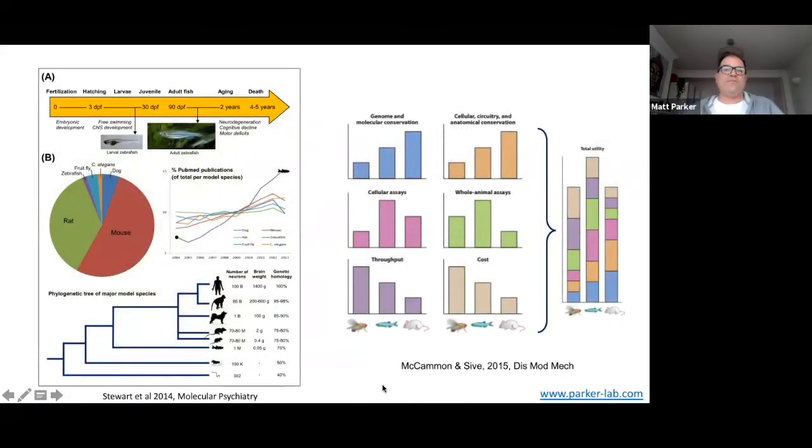In terms of the zebrafish life cycle, they're adult fish in around 90 days, about three months. They start aging at about two years and I'll show you some evidence for that in a little while. They will live in the lab up to about four or five years. What you see is a number of neurodegenerative effects and cognitive decline starting at around the two-year mark. In terms of usage, zebrafish are the second most commonly used model species in the UK according to Home Office figures. If you look at PubMed publications, zebrafish have been kind of going faster and faster — showing a meteoric rise in use compared to other species which have stayed roughly the same.